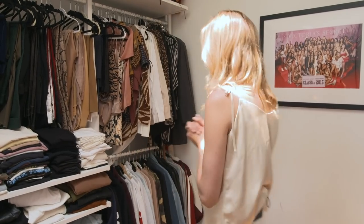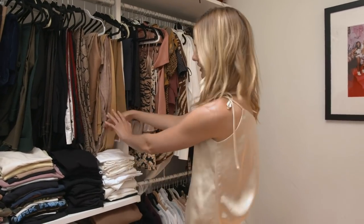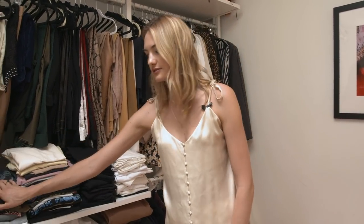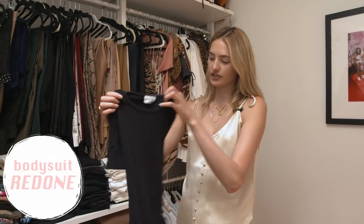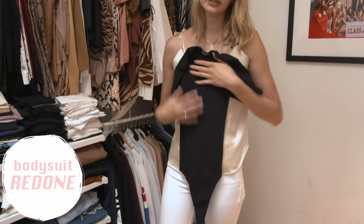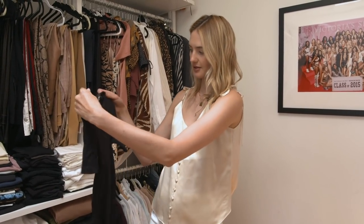Besides jeans, having good tops is also very important. I actually shop a lot of tops from one brand. You can see how I organize — white, black, short sleeve, long sleeve. This is a Re/Done bodysuit and it's really well-fitted. I've been really into bodysuits lately because if you put jeans on top it's not baggy — it looks very chic and super easy.